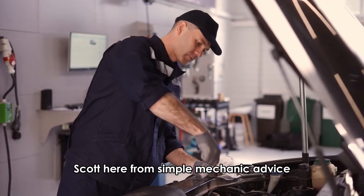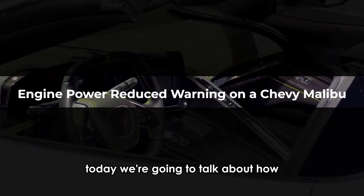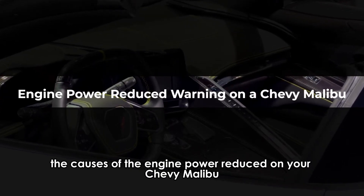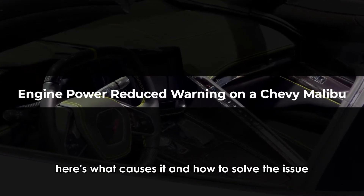Hello everyone, Scott here from Simple Mechanic Advice. Today we're going to talk about the causes of the engine power reduced warning on your Chevy Malibu and how to turn it off. Here's what causes it and how to solve the issue.